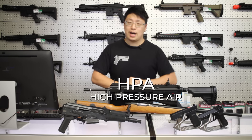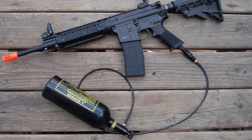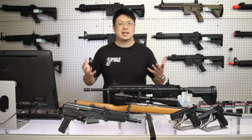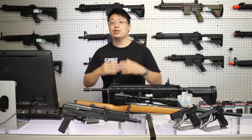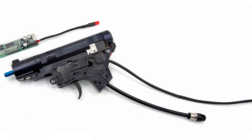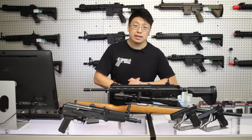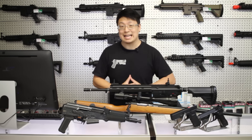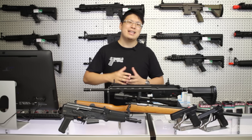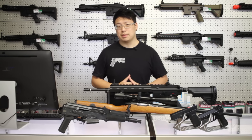HPA, or high-pressure air, is typically housed in an external tank with a hose leading up to your gun or magazine. Typically an HPA gun is a conversion to an existing green gas system, but recently, drop-in conversion mech boxes to convert AEGs have become pretty popular. The advantage is the ability to dial in the exact pressure you need with a much larger gas reservoir. That being said, they tend to be a really expensive upfront cost, and it's not the most beginner-friendly.